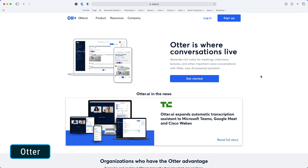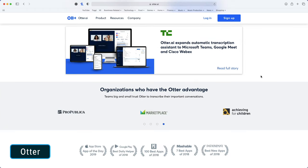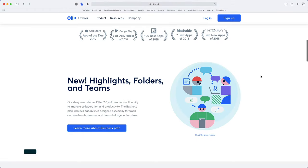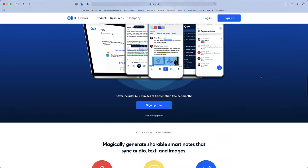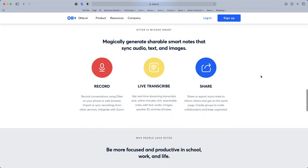The second app that I want to show you is called Otter, and it's described by the guys who make it as the place where conversations live. Essentially, Otter is an ultra-intelligent dictation and transcription app, and this is useful when you consider how dictation typically works with other apps.